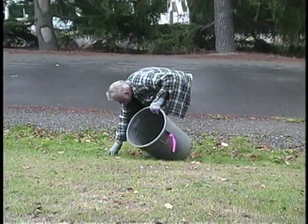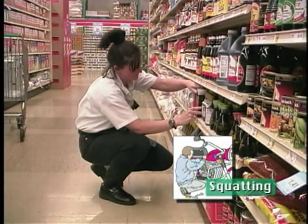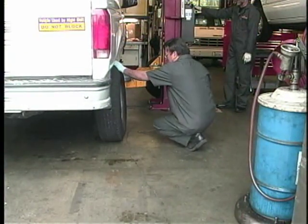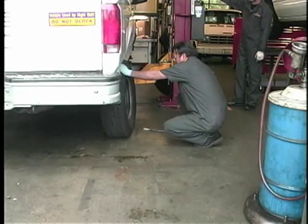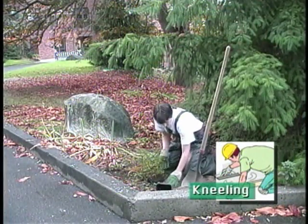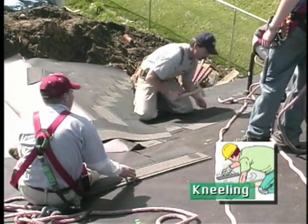The weight of your upper body is a lot for those muscles to hold up, since those muscles are intended to hold you in an upright position. Bending over also increases the pressure on the discs of your spine. Squatting is a good alternative to bending at the waist, but only for short periods of time — if you squat too long, it builds up pressure behind the kneecap and can cause damage to the knee. Kneeling is another way to get down low, but it also causes pressure to build up behind the kneecap.